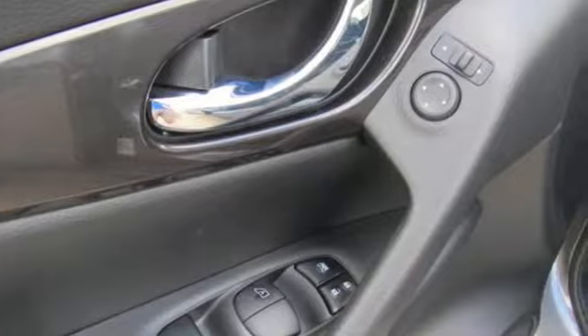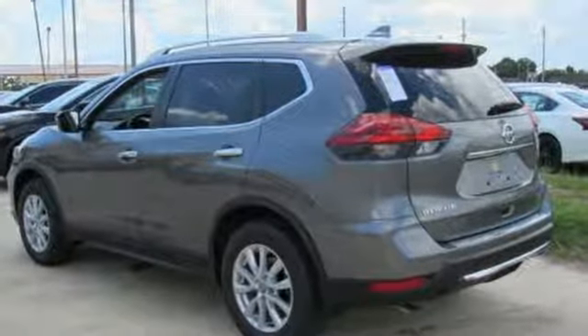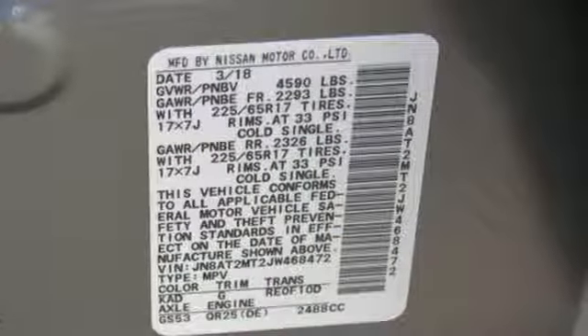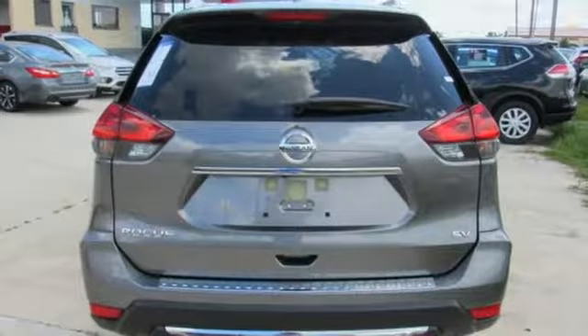It comes nicely equipped with features you'll love: Bluetooth wireless audio streaming, power heated mirrors, dual zone climate control, intelligent key, manual tilting steering column, and continuously variable automatic transmission.